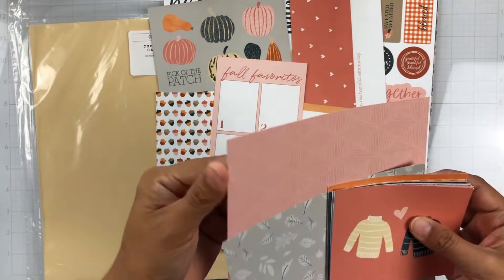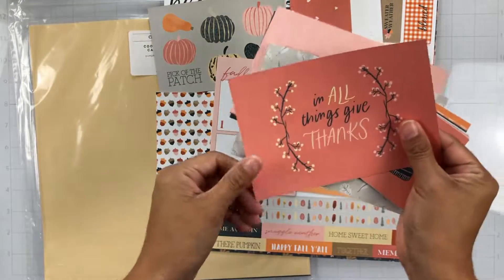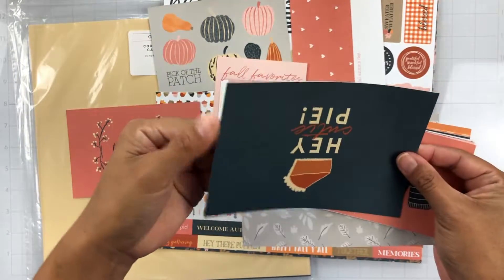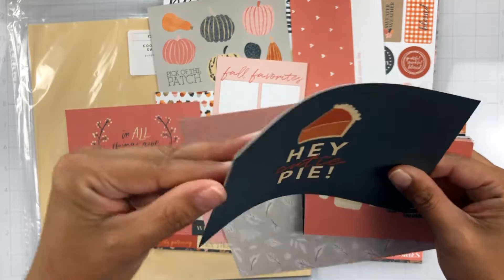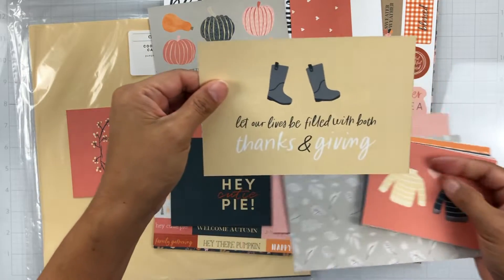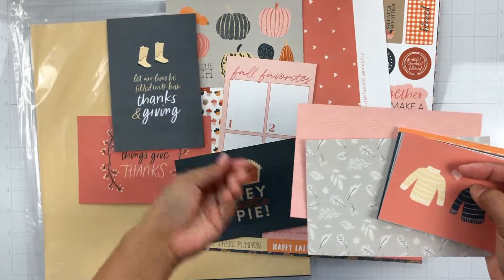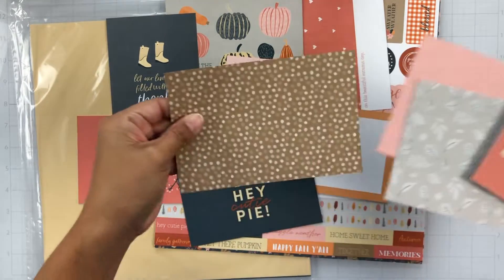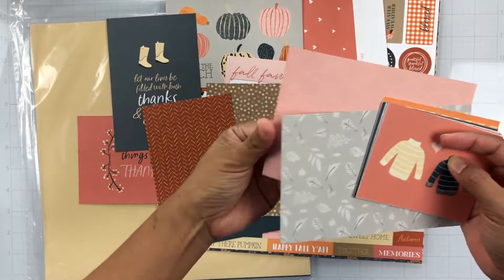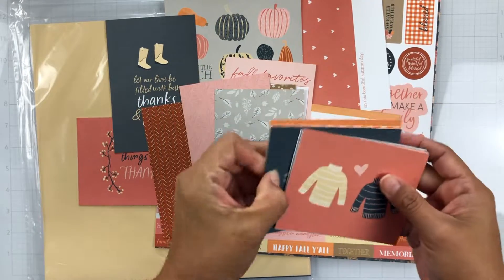There's just so many possibilities, that's why I love these cards. I like to have a lot of options when I create — it just gets me thinking a little bit more. Oh, that's so cute — it says 'Hey cutie.' There's color on that side. 'Let our lives be filled with both thanks and giving.' Very cute. That's a really pretty polka dot. Some great patterns just on a smaller scale. These would be great if you have a cut file and you want to back it.